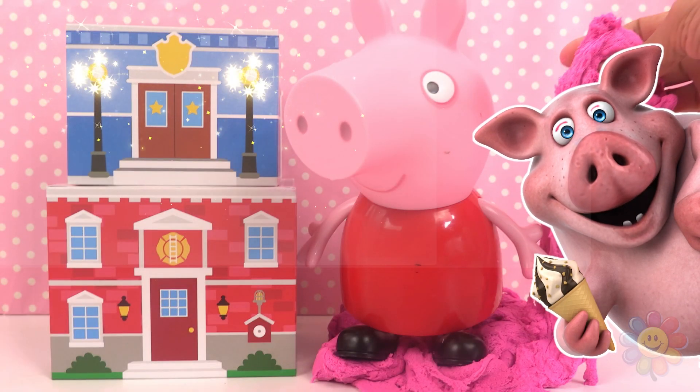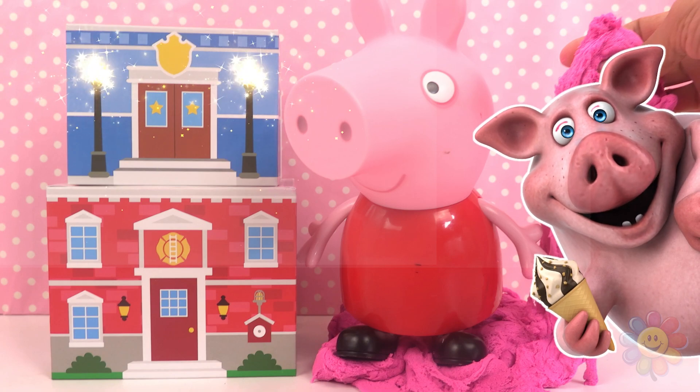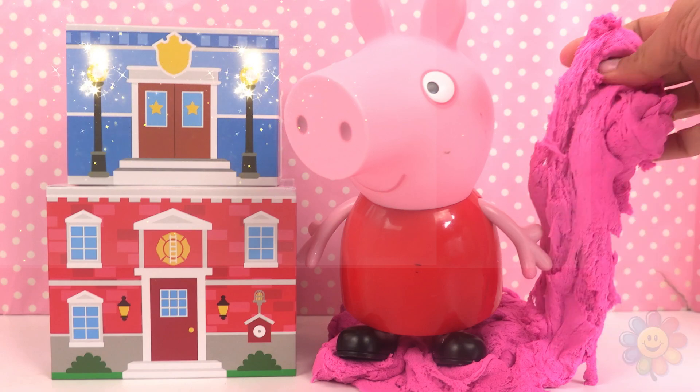Hello, kids! Today we'll review Community Vehicles and we'll play with Peppa and Kinetic Sand.